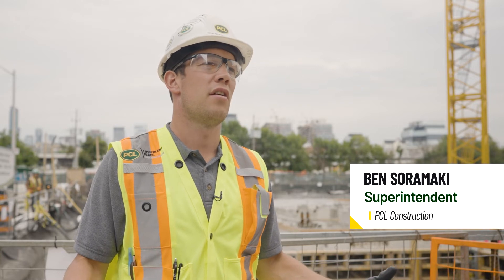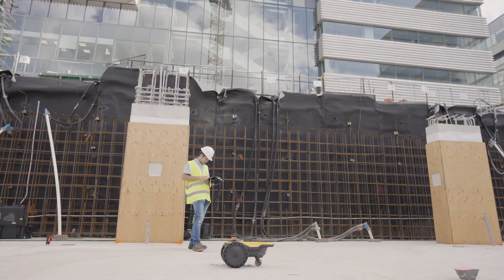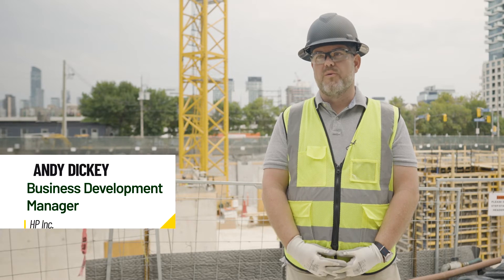Today we're testing the HP SitePrint. Essentially what it's doing for us is laying out housekeeping pads and partition walls. What you see is what you get — it'll print right on the floor or right on formwork deck. It does parking striping, you name it. And we wanted to see how much more efficient we might help PCL become in the future with their layout.